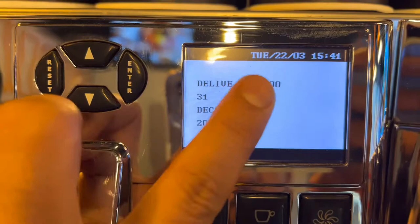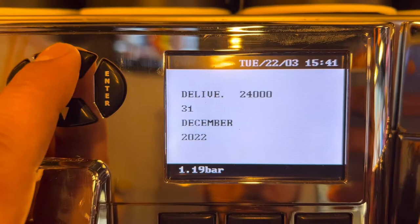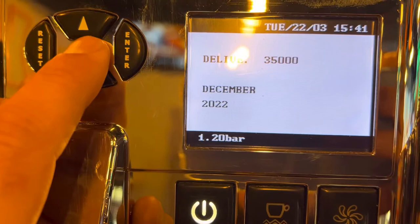You need to update this delivery count. Press Enter, then change it — I'll make it 35,000 — then press Enter. Keep the 31st December date as it is.